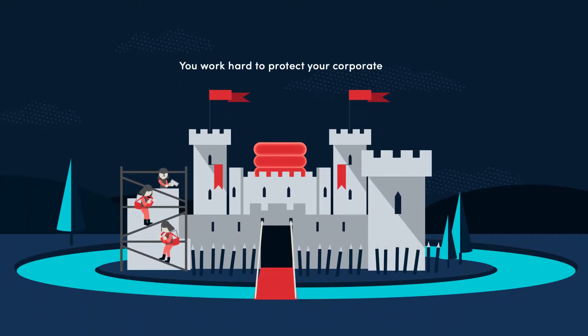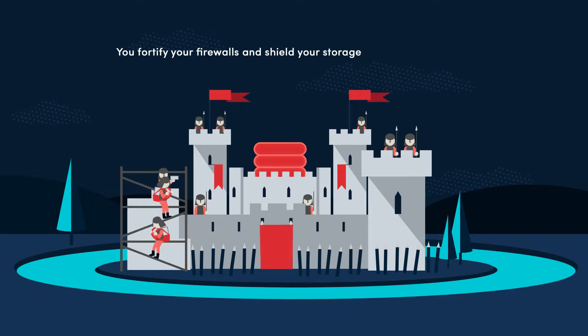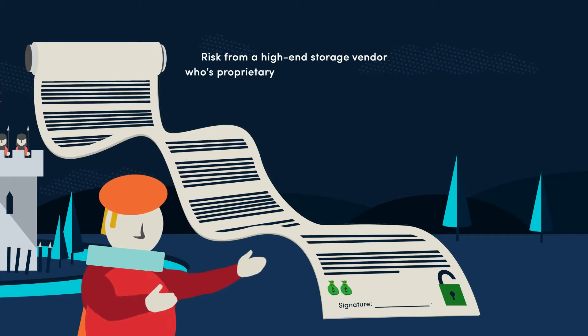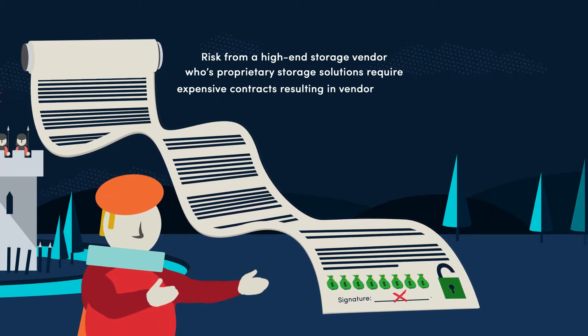You work hard to protect your corporate data. You fortify your firewalls and shield your storage, but you're still at risk — risk from a high-end storage vendor whose proprietary storage solutions require expensive contracts, resulting in vendor lock-in.